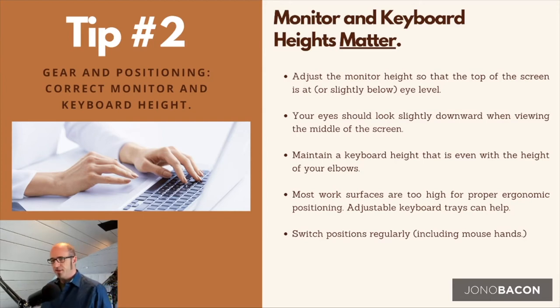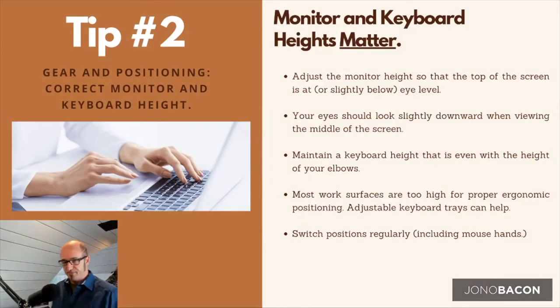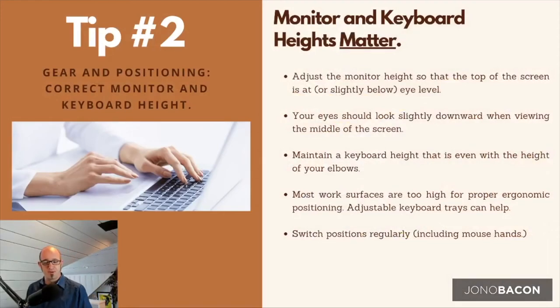You can use adjustable keyboard trays to help. Another issue is mousing — I'm right-handed so I use my mouse with my right arm constantly, which eventually gets stressed. One thing to consider is switching mouse hands. I bought an Apple trackpad for my left hand and switch between both. At first it feels weird and uncomfortable, but within a couple of weeks you'll get used to it and it takes significant stress off the dominant arm.